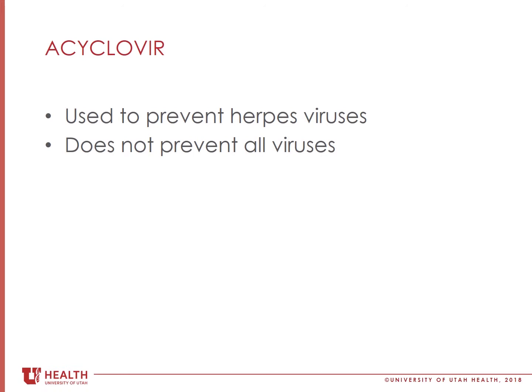It does not protect against all viruses, such as the flu or other common cold viruses, so it is best to stay away from sick friends and family if possible and to wash your hands frequently, especially during flu season.